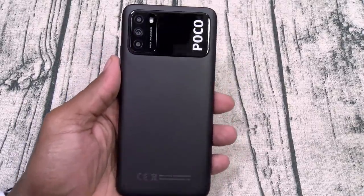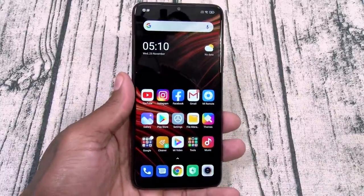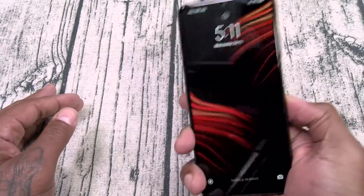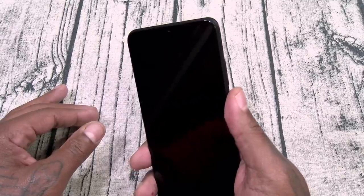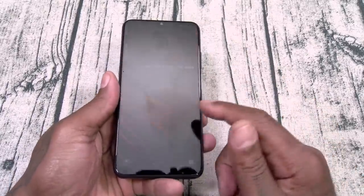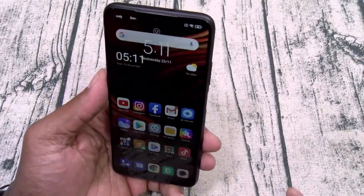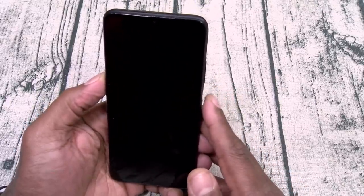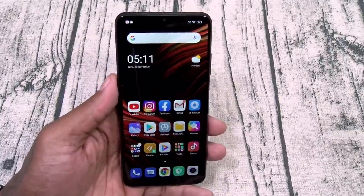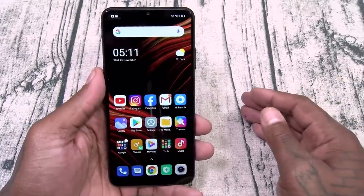Let's break it down. Build quality: it has that leatherish feel to the back but it's clearly plastic. Gorilla Glass 3 on the front, plastic on the back — no problems with that. The fingerprint sensor is embedded on the side. I just rest my finger on it — bong, just like that, pops wide open. For $150, no complaints with the fingerprint sensor. You can also swipe up, put in your pattern or pin, and you got face unlock. Not the fastest, smoothest transitions on the market, but the theme of this video is $150. Also — you see my remote? IR blaster.